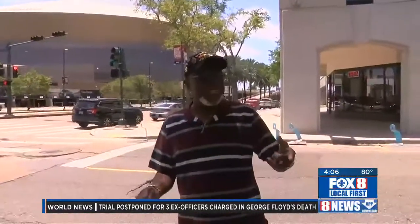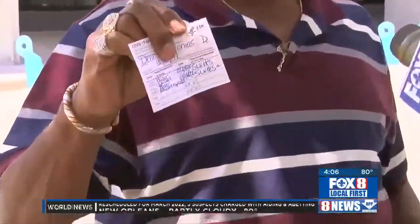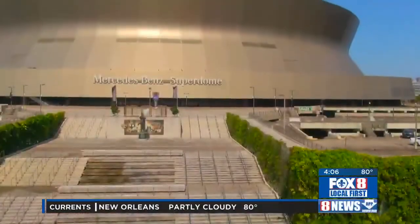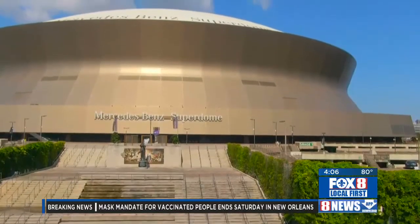This fan says he wouldn't mind showing his card: any way I go at it in the city or anywhere in the states, it doesn't matter to me, because this is showing them that I have been taken care of. And that's something he shares with a growing number of New Orleanians. Rob Manson, Fox 8 Local First.